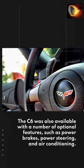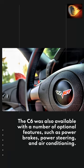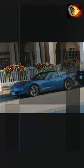The C6 was also available with a number of optional features, such as power brakes, power steering, and air conditioning.